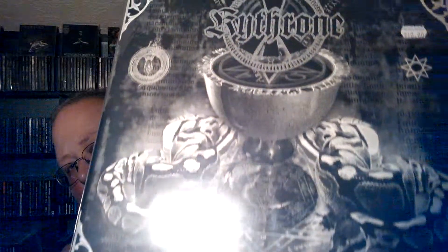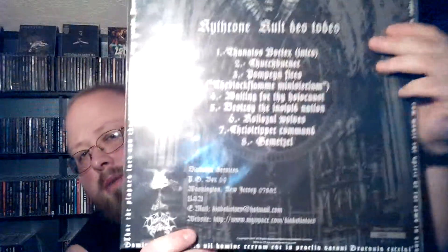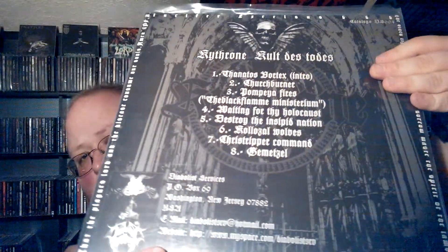This next one was a total blind purchase, but for $10 I thought it was worth investigating. It's a Chilean black metal band called Que Throne, I think — it's called Colt Des Torres. Really awesome artwork on the front and the back. This thing is released through Diabolical Services out of New Jersey, limited to 666 copies. I got number 320. Like I said, for $10 it was worth investigating.